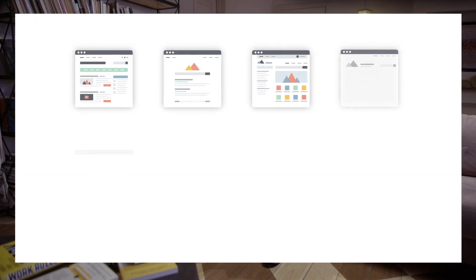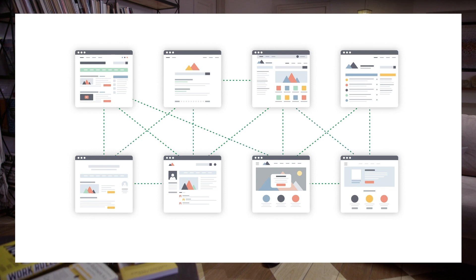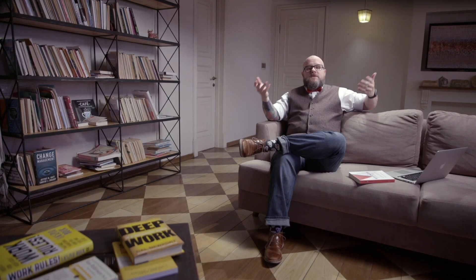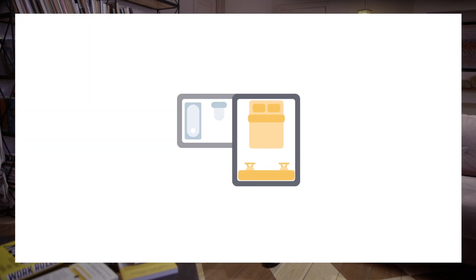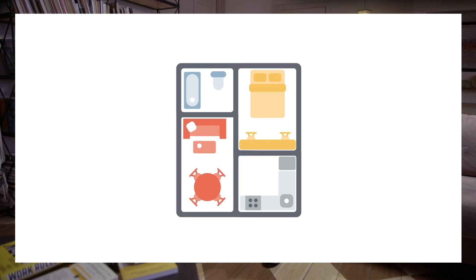Before we can talk about everything that makes up SEO, we've got to start with the basics — how the Internet and search engines work. Boiled down to the simplest concept, the Internet is really just a huge collection of pages that are connected by links. I like to use cities as a metaphor. A website is like a house, where each room in the house is a different page on the site, with hallways and stairs connecting the different rooms.